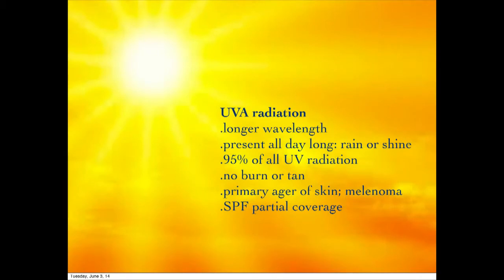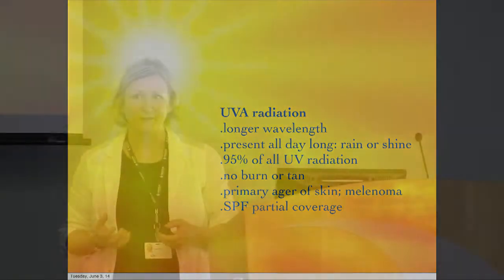UVA is the long wave — pretty well present all day long, no matter whether it's cold or hot. It's going to give you no immediate feedback that you've had too much, even though it's 95% of the UV radiation coming down on you. You'll get hit later. It's the primary ager of the skin — it damages the collagen and the elastin. It's hard to preach to young people about this because many like deep tans and feel good lying in the sun. But even if you're blocking UVB, you're not going to get any sense that you've done anything off. Catch yourself in a couple of decades and you've got a problem.